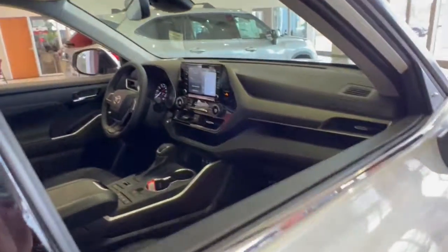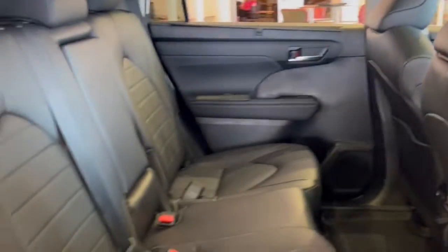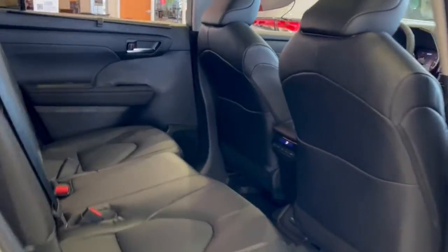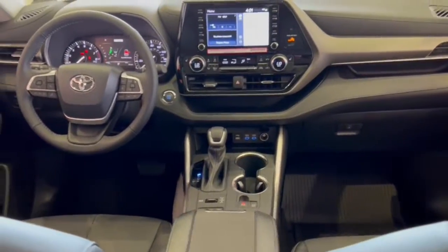These are just some of the great options this vehicle comes with: keyless entry, all-wheel drive, sun and moonroof, backup camera, satellite radio, remote engine start, heated mirrors, power passenger seat, power liftgate, and fog lamps.